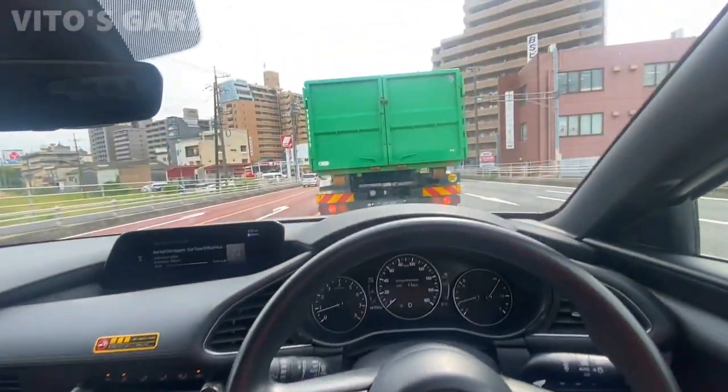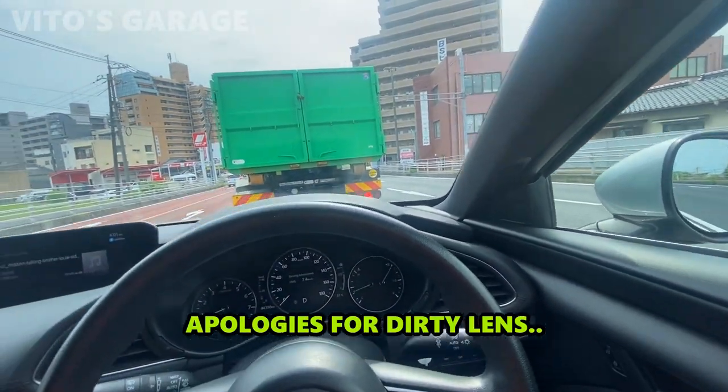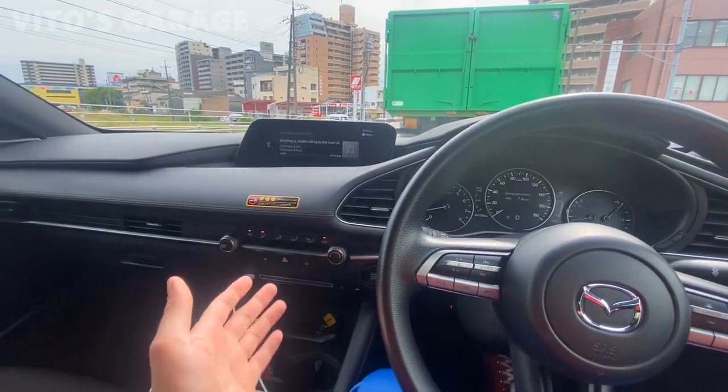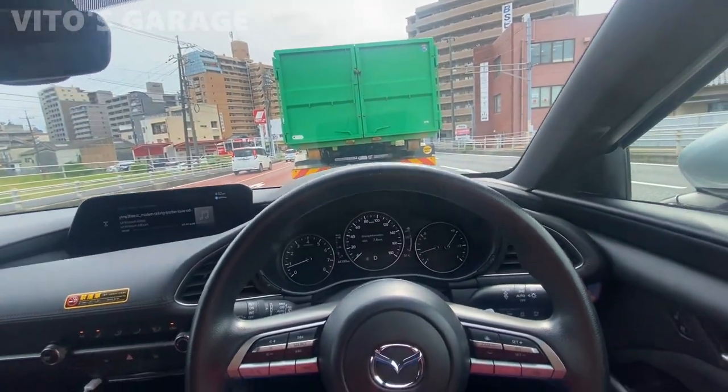Mazda race car - this is crazy! A right-hand drive in Japan. I'm just getting used to it. And some classic music, of course - the 80s. Modern Talking. That's what I'm talking about.